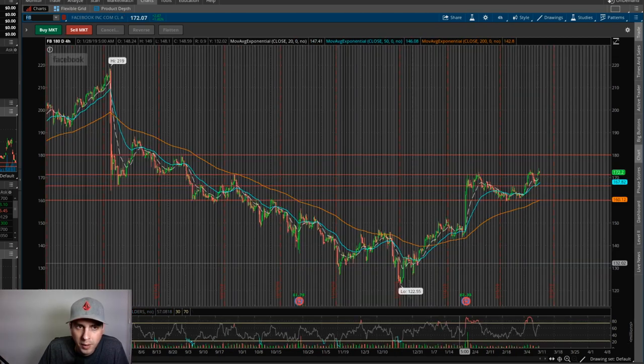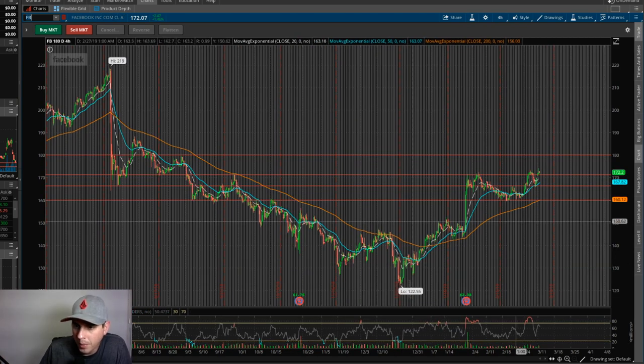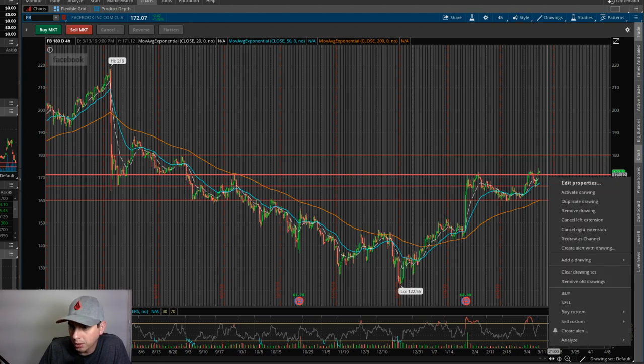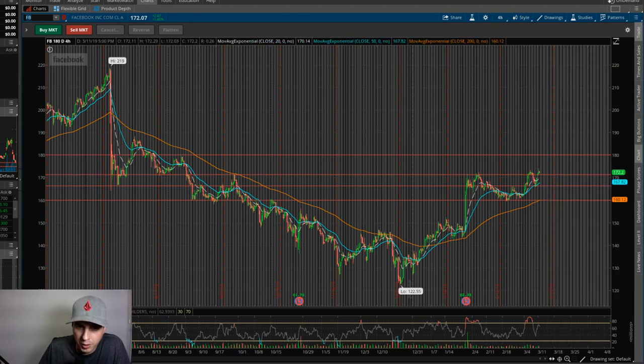The next one pulled up here is Facebook. The market had a really good day today, so that's why it actually pushed up through this resistance right here at about $171, and now it's going to be using that as support. So I'm going to go ahead and change the color to green because that's our support now.